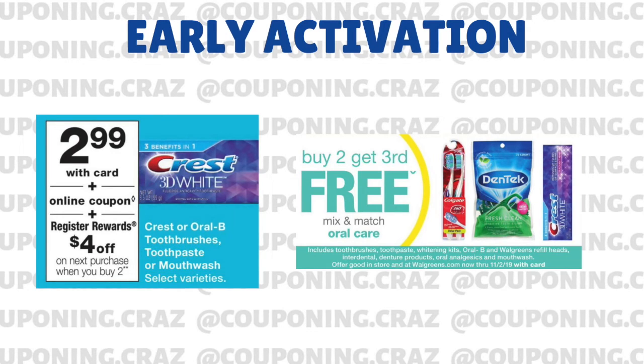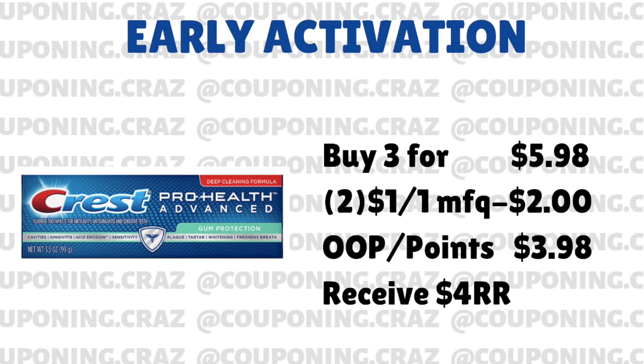Jumping into our toothpaste deal for this week — you can see on the left-hand side, you buy one toothpaste at $2.99 and then you get a $4 register reward when you buy two. On the right side is the deal for the rest of October, so that's going to be an all-month-long deal. You're going to be able to buy two and get the third one free. I'm not 100% positive if the buy two, get the third one free is on the size of the ones that are $2.99. But if everything goes as planned, you want to go ahead and buy three of them — buy the two and then get the third one free on next week's deal.